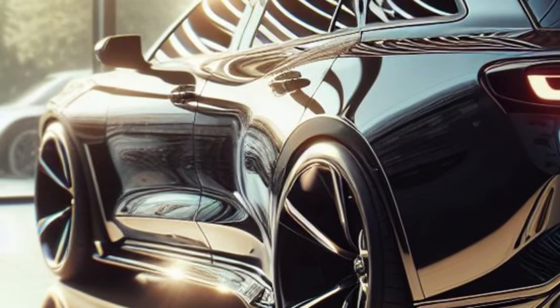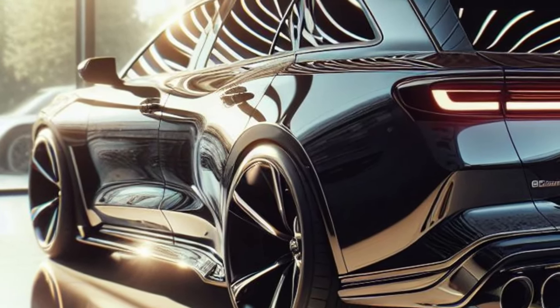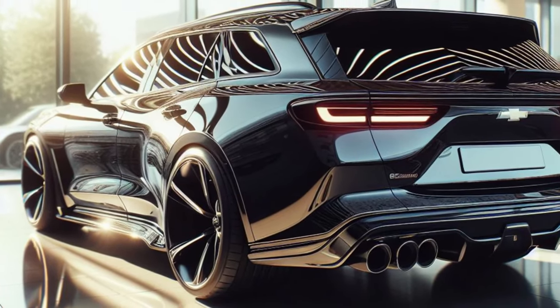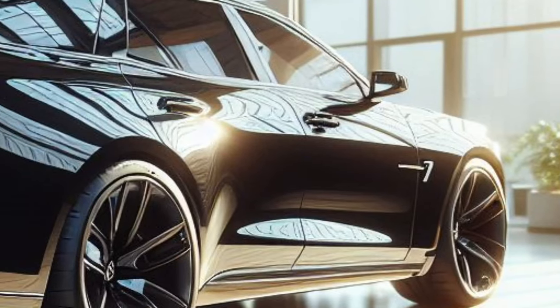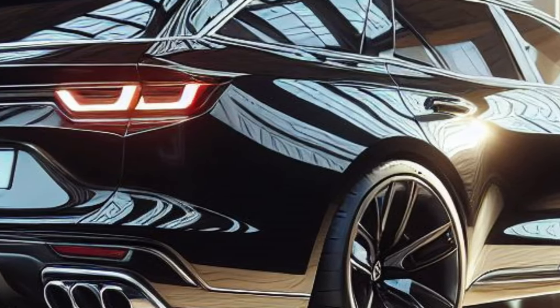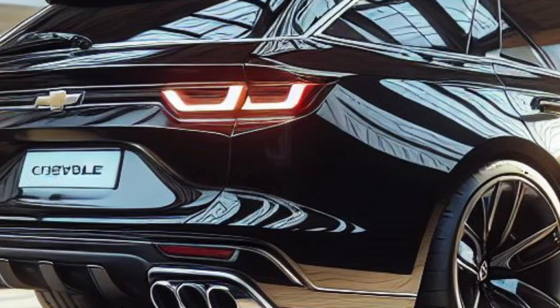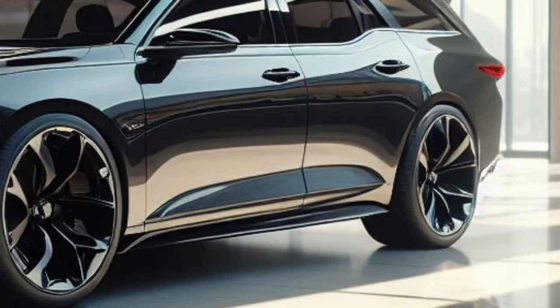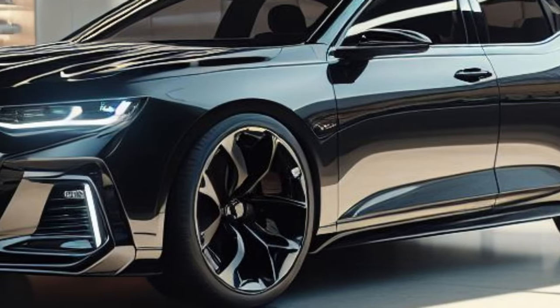20-inch rims with a sporty Y-spoke design and Michelin Pilot Sport 4S tires provide maximum performance and grip in all road conditions. The iconic Gullwing doors open upwards, providing easy access to the luxurious and futuristic interior. The expansive panoramic roof provides the sensation of an open and spacious space, allowing you to enjoy the perfect view of the sky.